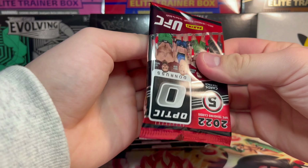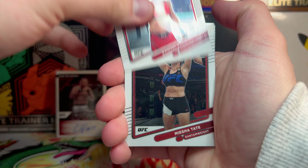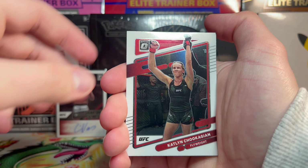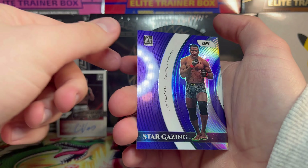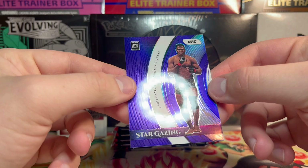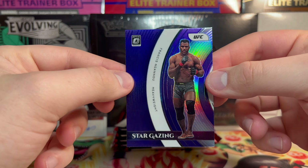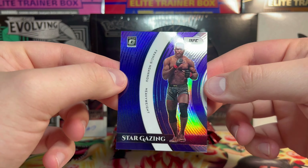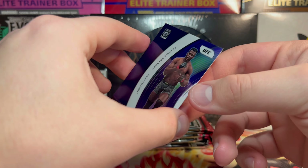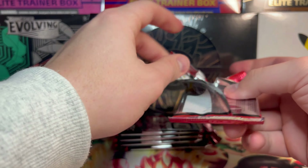Are we gonna have an auto first pack just as we did last box? We got Raquel Pennington, Miesha Tate, Caitlin Chookagian, Frankie Edgar, and behind them we have a Stargazing — is it purple? The purple must be the retail exclusive because there weren't any hobby cards that were purple like that.